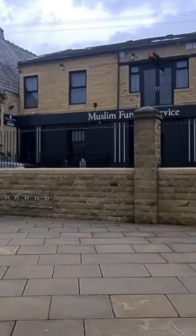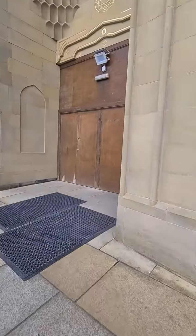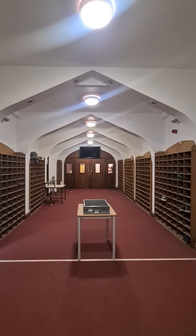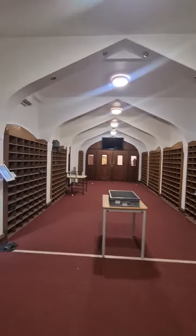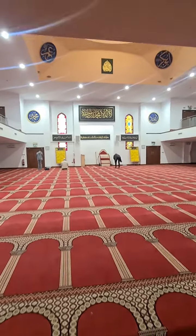And if you fancy dying whilst you're here, these lot might take care of you. So you go through the doors here and you enter into this space to put your shoes in. And here you have the main prayer hall.